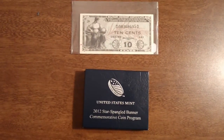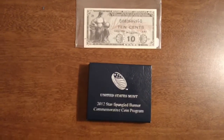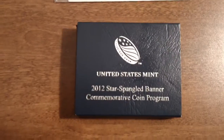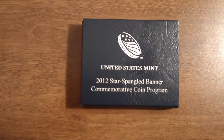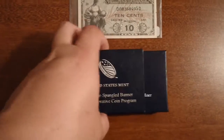Hey, good evening y'all. I wanted to take the time to show you some new stuff that came in the mail today. I ordered something from the Mint — the 2012 Star Spangled Banner commemorative silver dollar coin — so let's go ahead and get into it.